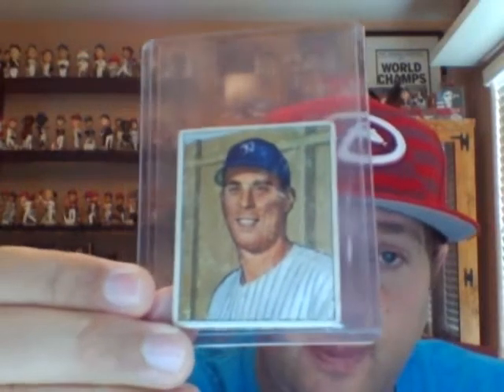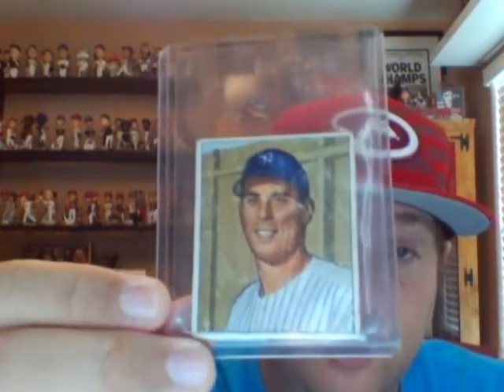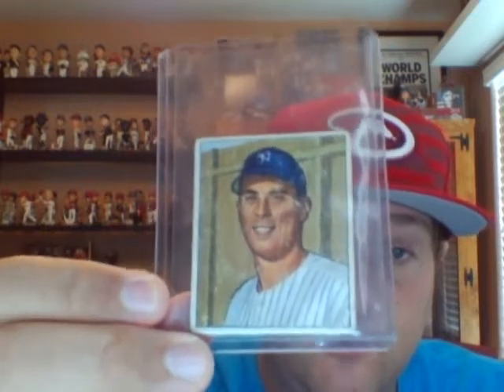Yankee pitcher Vic Rasche. I had picked up one of his graded cards — I want to say like a '53 Bowman — and this is his 1950 Bowman, his rookie card. Great pitcher. The guy was part of five straight World Championship teams for the Yankees, and over a four-year period he averaged like 21 wins a season. One heck of a pitcher.